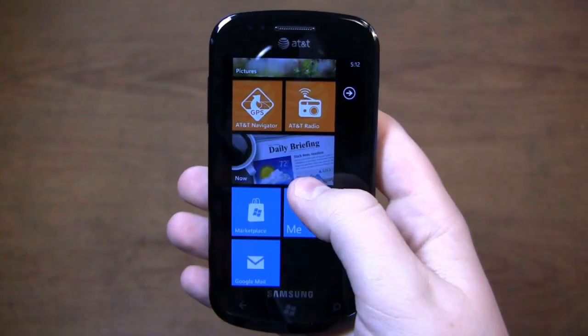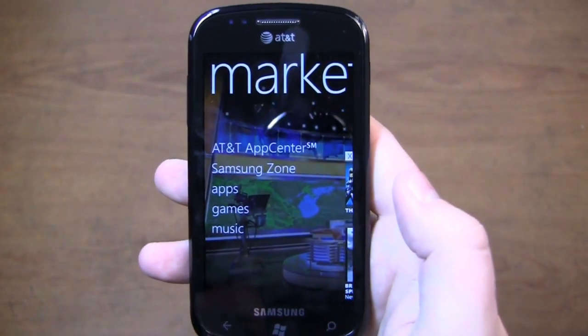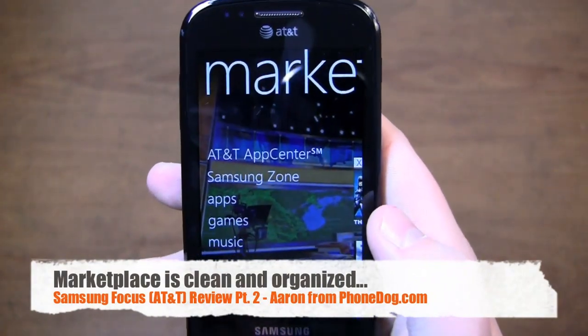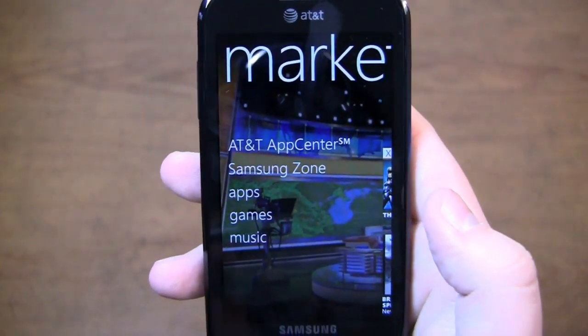Let's take a look at the marketplace to give you an idea of what Windows' new app store looks like. You can see the app center, the AT&T app center, Samsung zone — both built into the marketplace, along with apps, games, and music. One frustration or irritation comes from when I'm searching for an app.